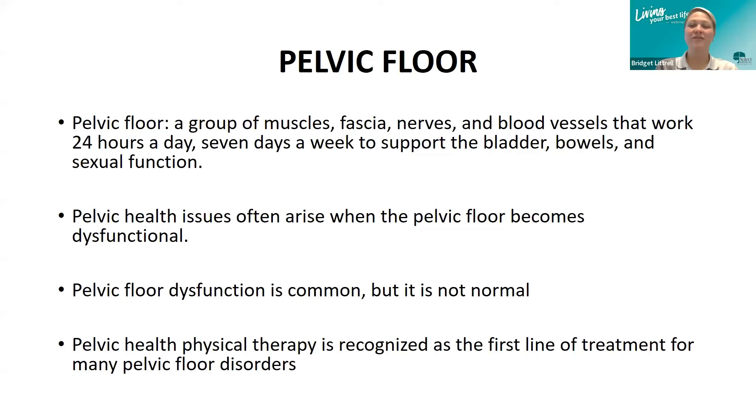The pelvic floor is a group of muscles, fascia, nerves, and blood vessels that all work together 24/7 to support the bladder, bowel, and sexual function. They contract and relax on demand to allow for urination, defecation, bowel and bladder continence, organ support, and sexual function. Pelvic health issues often arise when the pelvic floor stops working properly. Pelvic floor dysfunctions are common but not normal, and pelvic health therapy is recognized as the first line of treatment for many pelvic floor disorders.